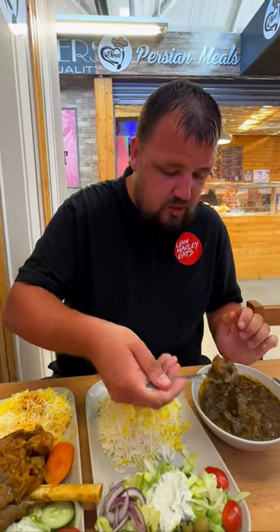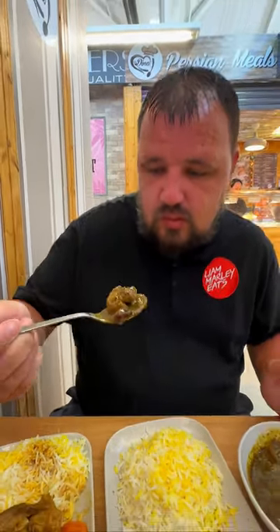The ghormeh sabzi - absolutely amazing. Big chunks of lamb, the kidney beans all in there. Oh wow, it's so good! You can taste the spinach, all the herbs in there, got a bit of sourness to it. If you don't like sour food, maybe go for the lamb shank, but they also do a chicken option.